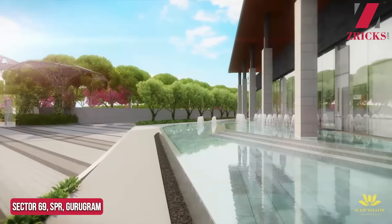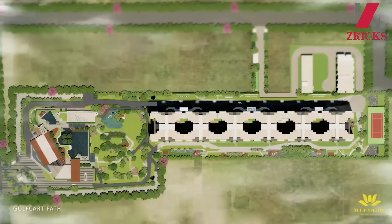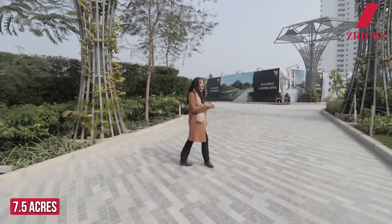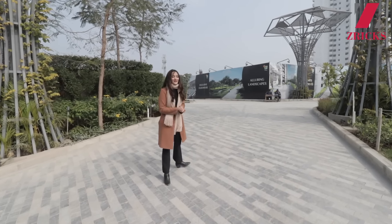This project is located in Sector 69, Gurugram, spread across 7.5 acres with more than 70% green area, which ultimately provides all residents a green and fresh environment.